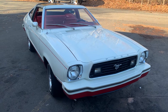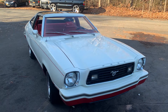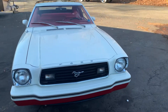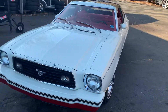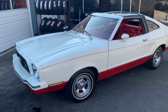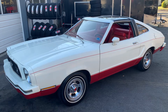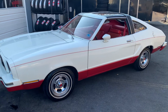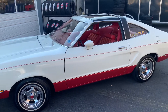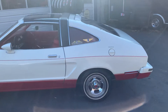Good morning. We have a pretty special car here today. 1978 Ford Mustang II. It has 28,000 original miles. This car was owned by an 80-year-old woman that kept it parked in an airplane hangar next to her own personal airplane.